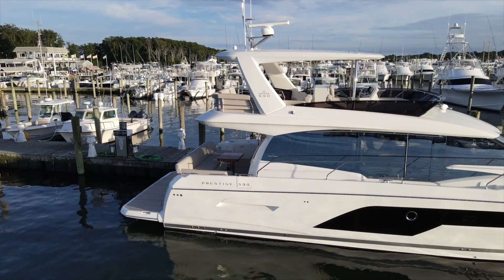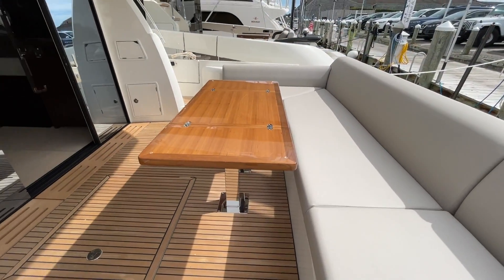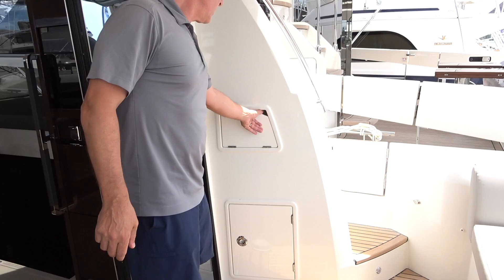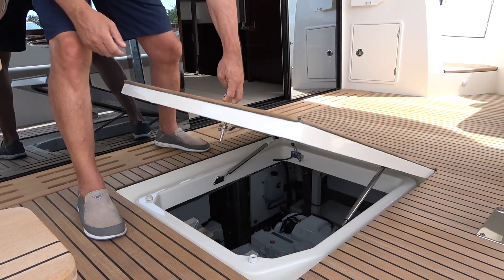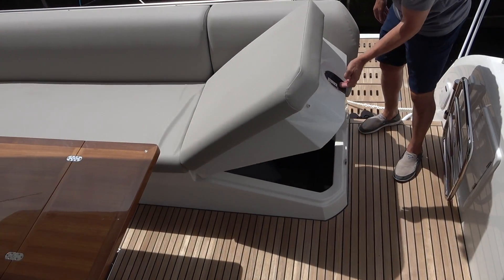The cockpit of the 590 is one of the largest and roomiest in its class. It's got large roomy seating, a teak table, teak flybridge stairs, cockpit control station for easy docking, a retractable sunshade, engine room access, and access to the crew quarter.